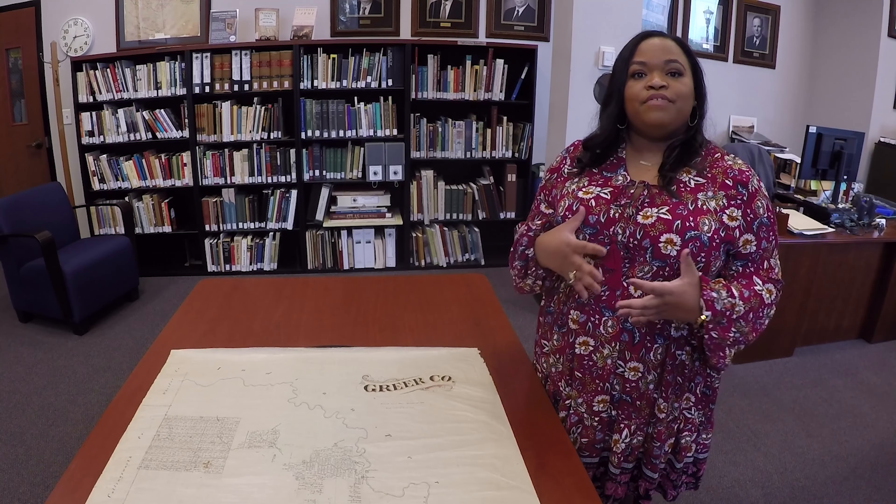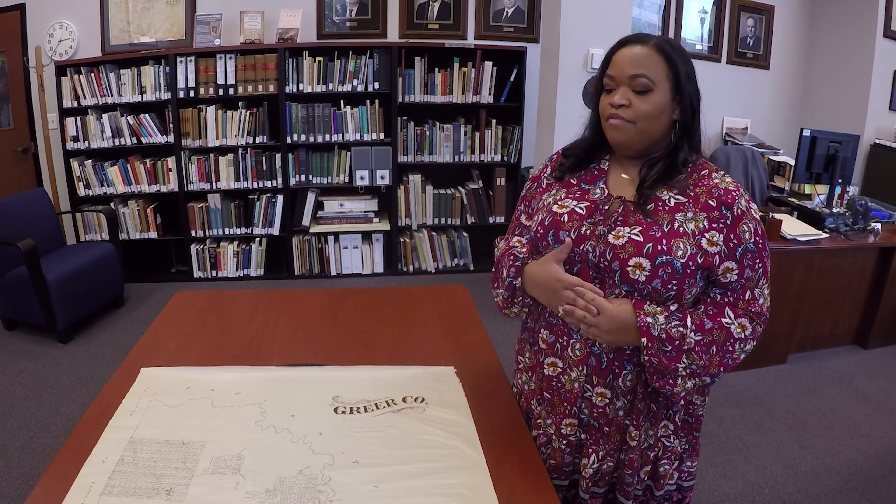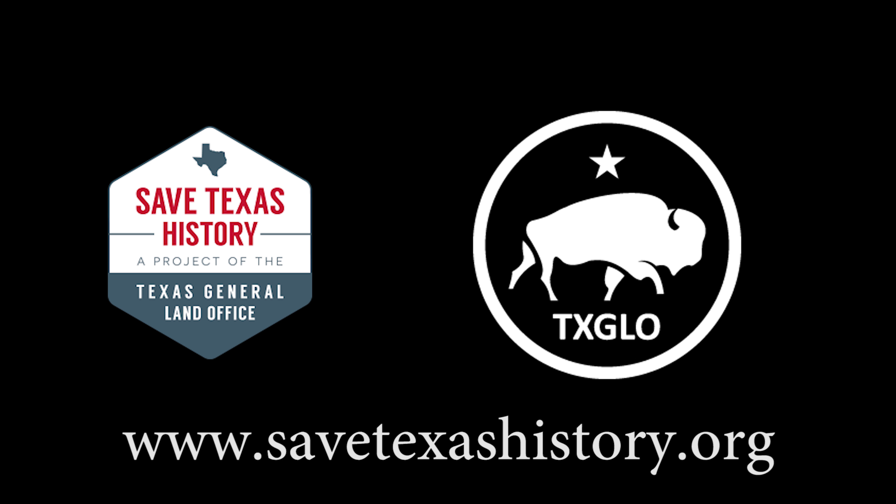So one of the very few things that we've lost to them, but one of the more interesting stories that exists in the map collection of the General Land Office. If you'd like to learn more about our map collection, please visit SaveTexasHistory.org.